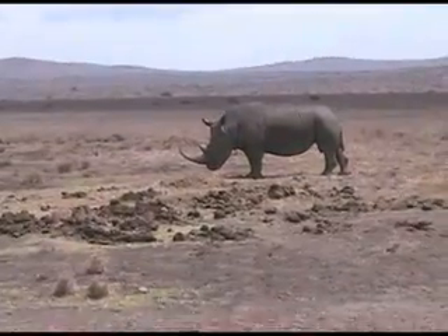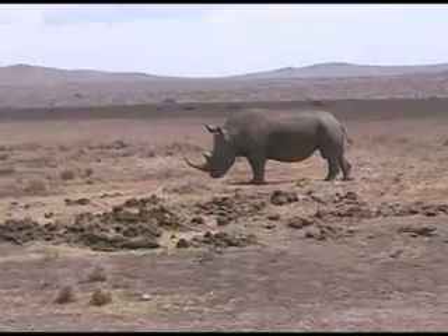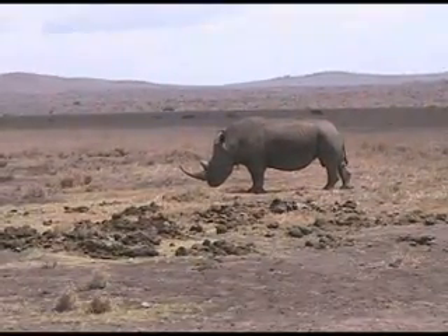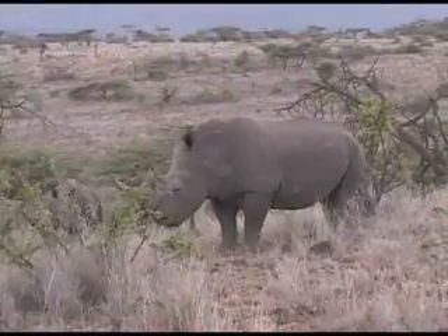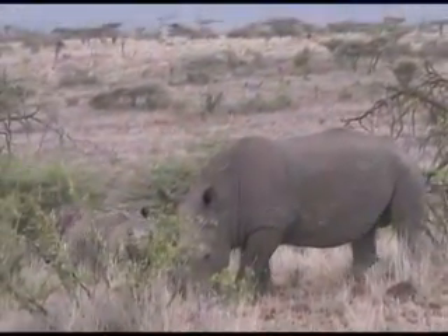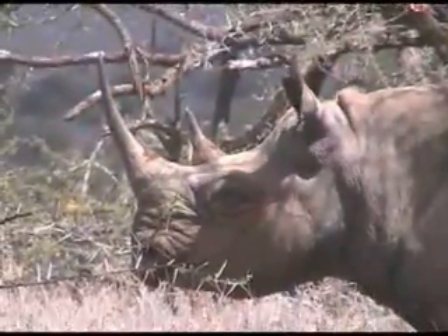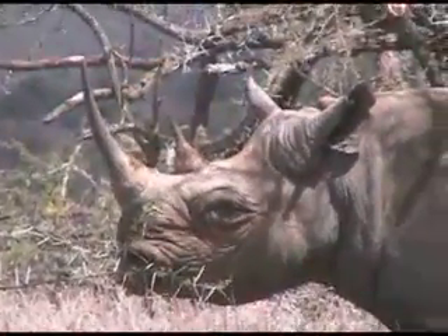The rhinos also pack a lot of punch with their poop. Their poop not only helps fertilize the land, but you can tell what species of rhino it is from just looking at it. For instance, the white rhino, who keeps its head low to the ground and likes to graze, will have a lot of grass in its poop. And the black rhino, with its prehensile lip that will often grab little branches, you'll see little sticks in its poo poo.